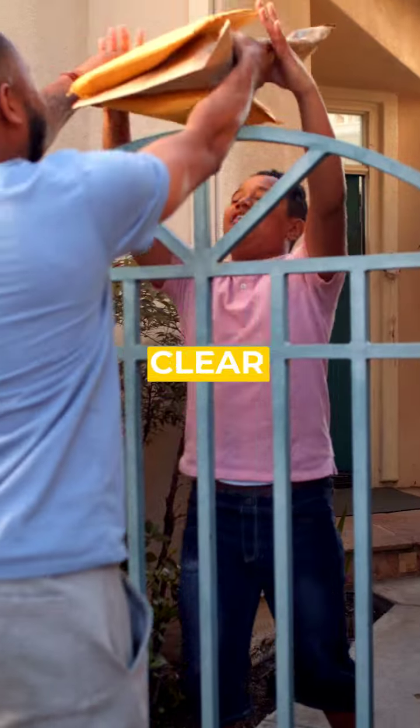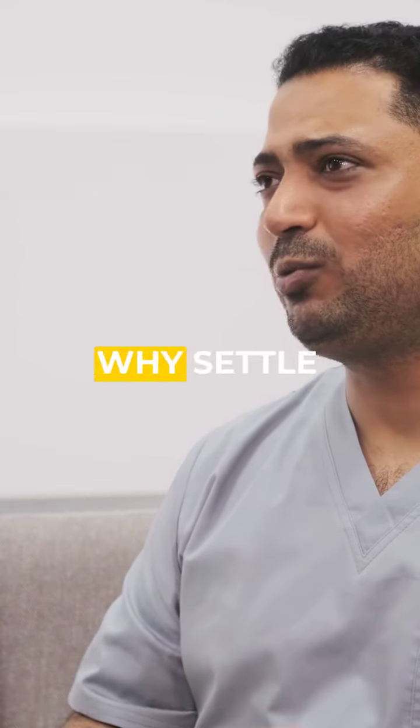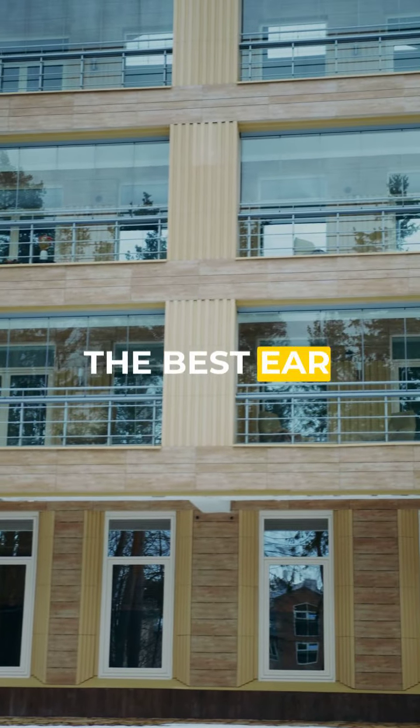Take the first step towards clear, confident hearing. Our advanced microsuction technique awaits you. Why settle for less when you can have the best ear care in Watford?